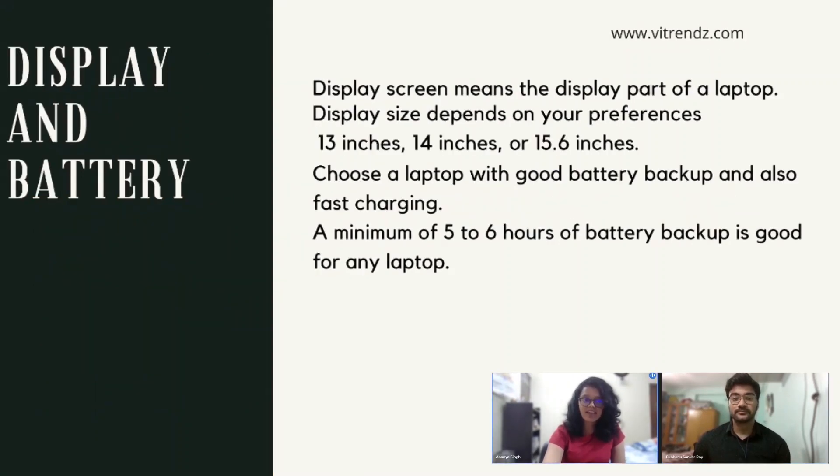Fifth, display and its size. Display and size also matter a lot — for those who watch movies and for those who travel with their laptop. Display size depends on your preference: 13 inches, 14 inches, or 15.6 inches. If you travel often, opt for a smaller display, but if you are a movie buff, then 15.6 inches is the way to go.